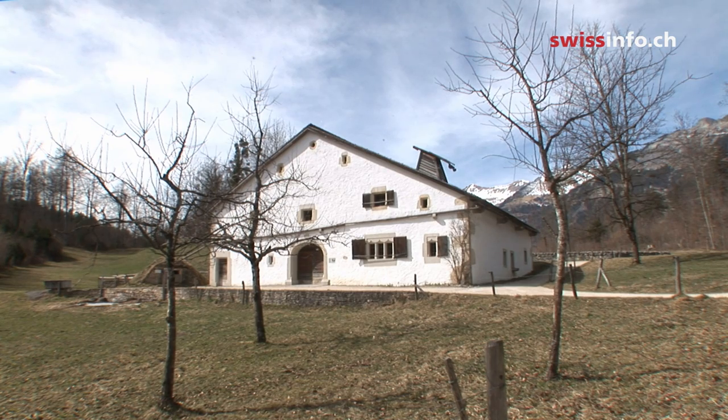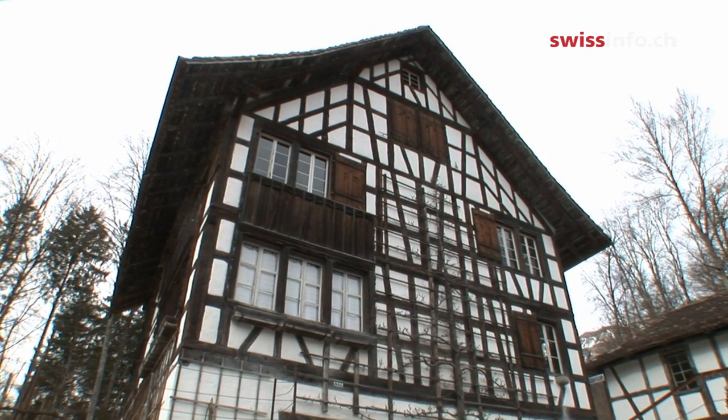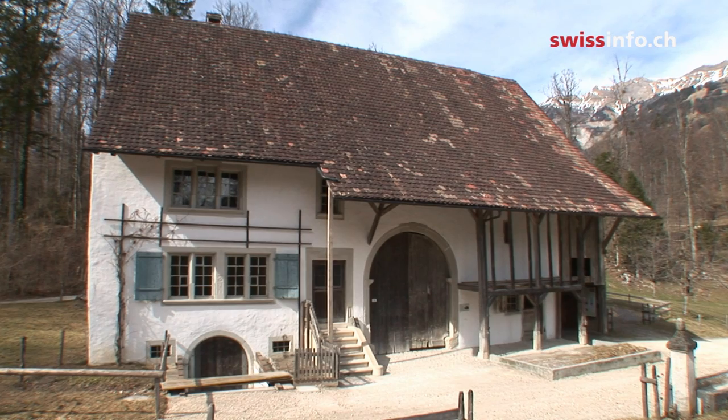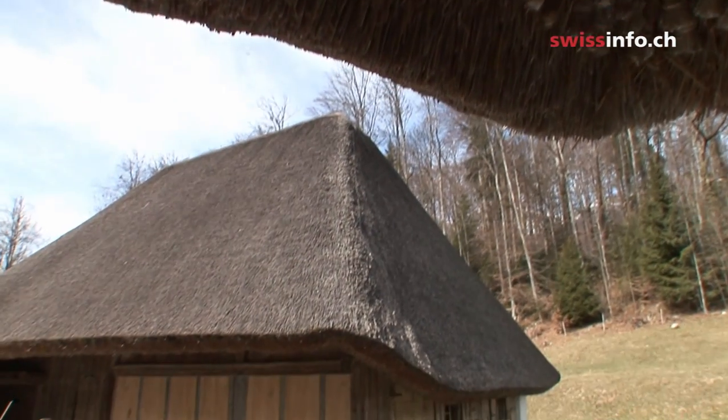The buildings in Ballenberg are originals coming from all regions of the country. All of them were in danger of being pulled down on their original site. Here they bear architectural and social historical witness to rural life in the past.